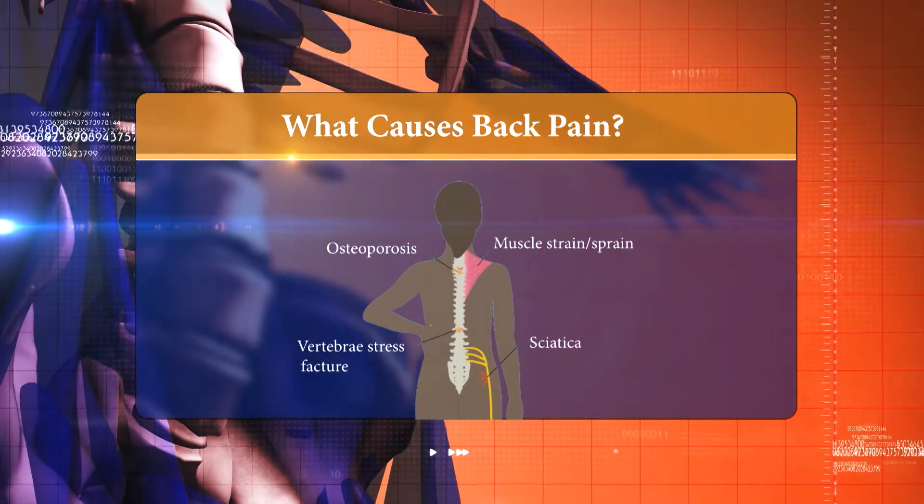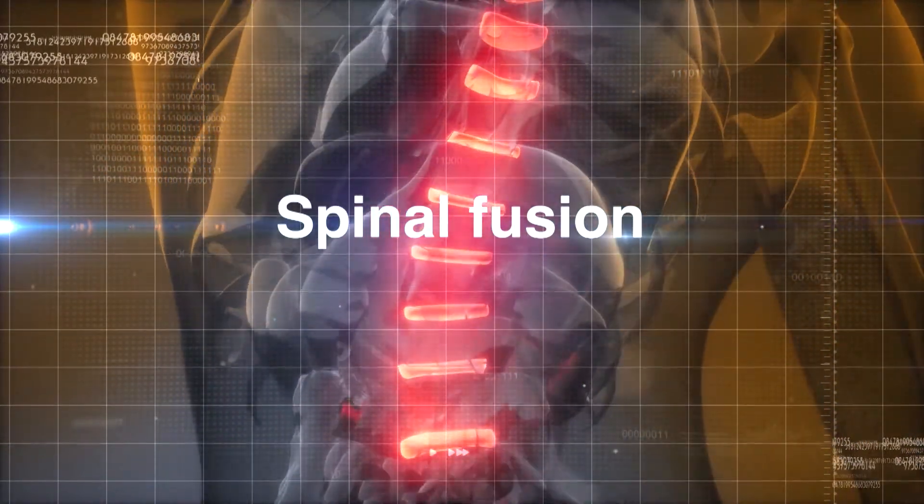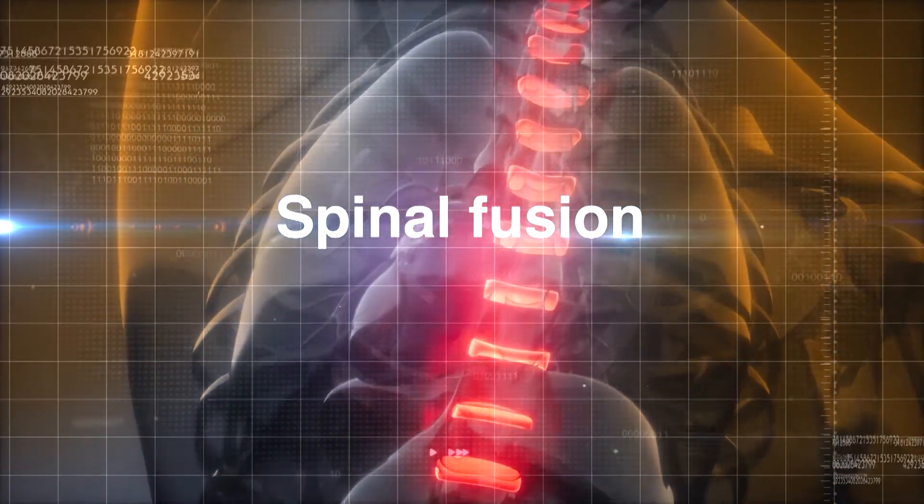It's usually the discs or the facet joints — some part of the joint structural aspects of the spine that are no longer viable. They become incompetent; they don't hold the spine together well. If the muscles can't be rehabilitated to hold things together on their own, those joints have to be alleviated of their responsibility. One reconstructive option is spinal fusion, and scientific advancements have made the procedure more effective than ever.